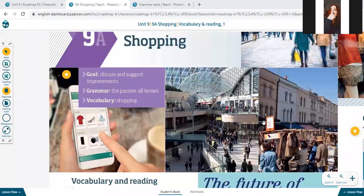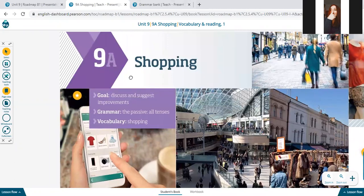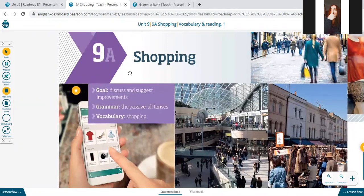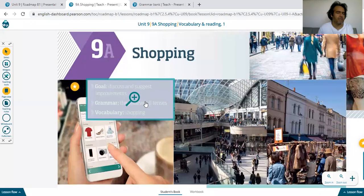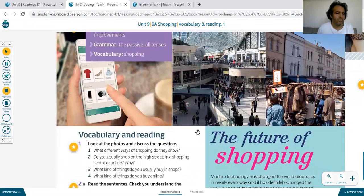How are you today? Okay, today we'll start unit 9a. Our unit will be about passive tenses, but not only past and present — it's about all tenses: present, past, perfect, future, modals. Okay, let's start with the vocabulary part.